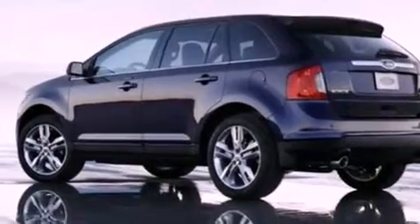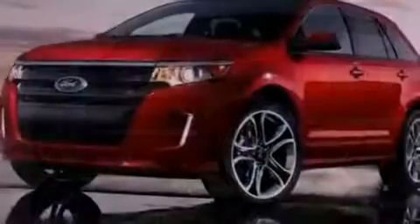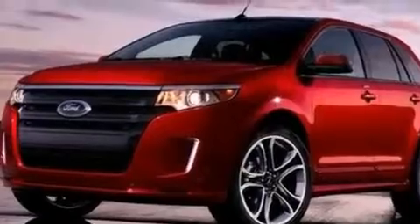Privacy glass, dusk-sensing headlights, an anti-lock braking system, front and rear reading lights, and a rear spoiler.